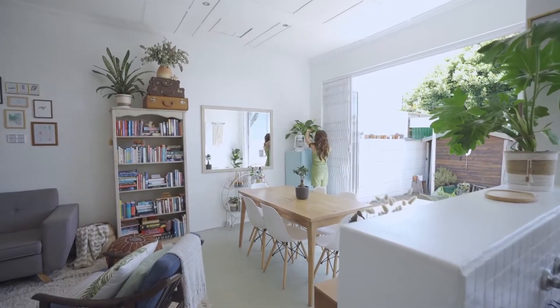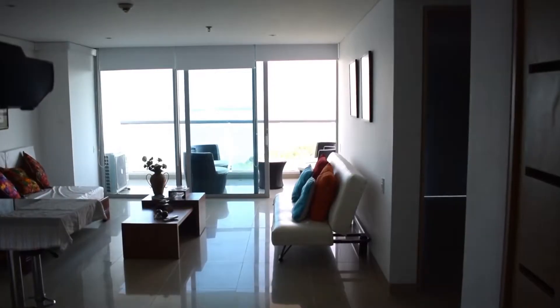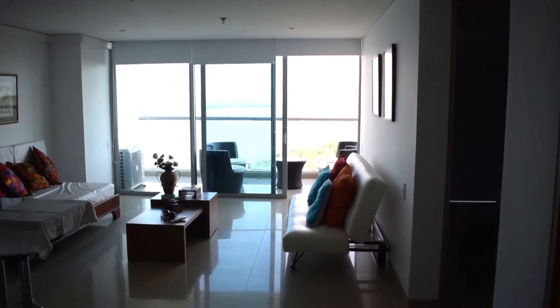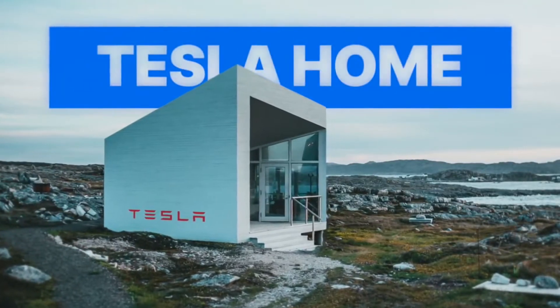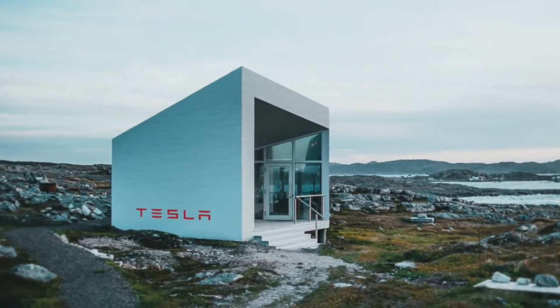What if you could live sustainably but with all the modern amenities? If you could downsize without feeling like you've lost anything at all? Tesla has come up with a solution that might suit your needs, and it might just be exactly what you're looking for.